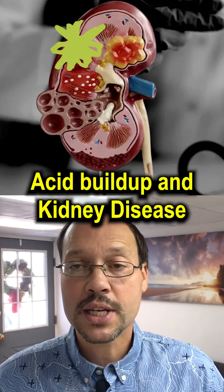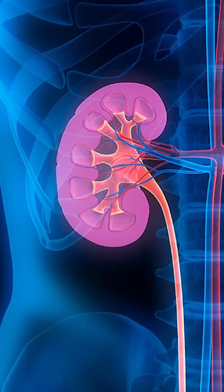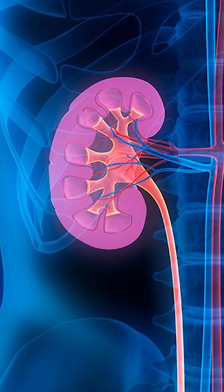How to tell if you have acid buildup in kidney disease. One of the problems when the kidneys don't work right is that they don't clear out the acid, and acid builds up. This could lead to an issue called metabolic acidosis.